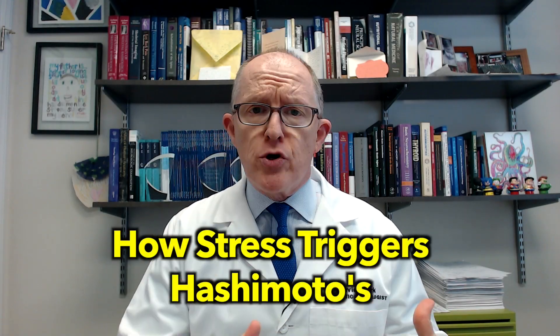Hey, Dr. David Clark here. In this video, let's talk about how stress triggers Hashimoto's.